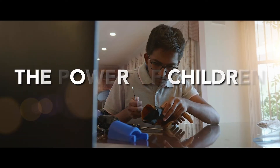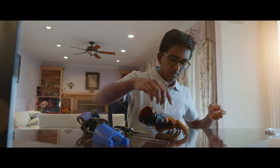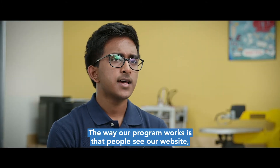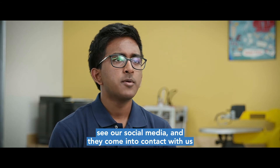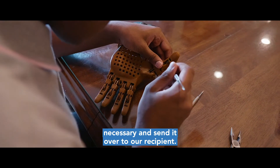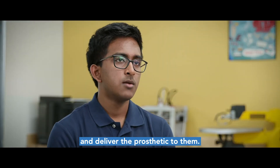My name is Varad Jayam and my program is Helping Hands Long Island. Our program is designed to provide 3D printed prosthetics to those who have lost a limb. The way our program works is that people see our website and our social media, they come into contact with us and give us their measurements. With the measurements we edit the software for the hands, 3D print them, make all the physical modifications necessary, and send it over to our recipient. In some cases we personally go and deliver the prosthetic to them.